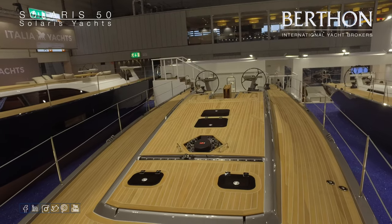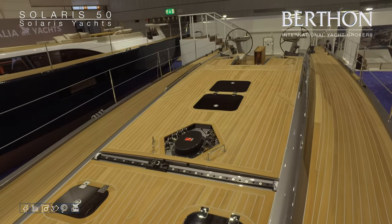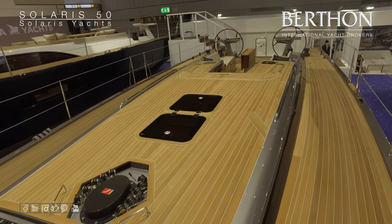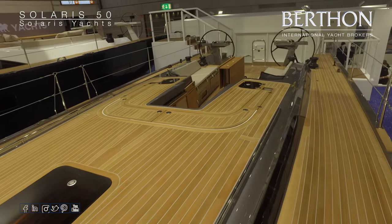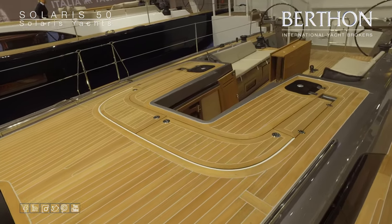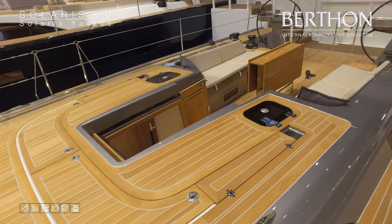The yachts all feature keel-stepped rigs. Nice detail there of the Solaris flush hatches. The spray hood on this particular yacht is housed just beneath the teak there. Once the spray hood is stowed, it's nicely out of the way.